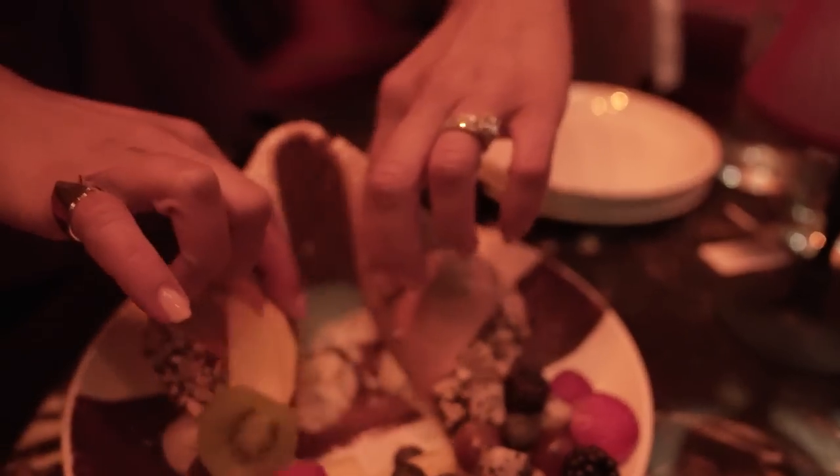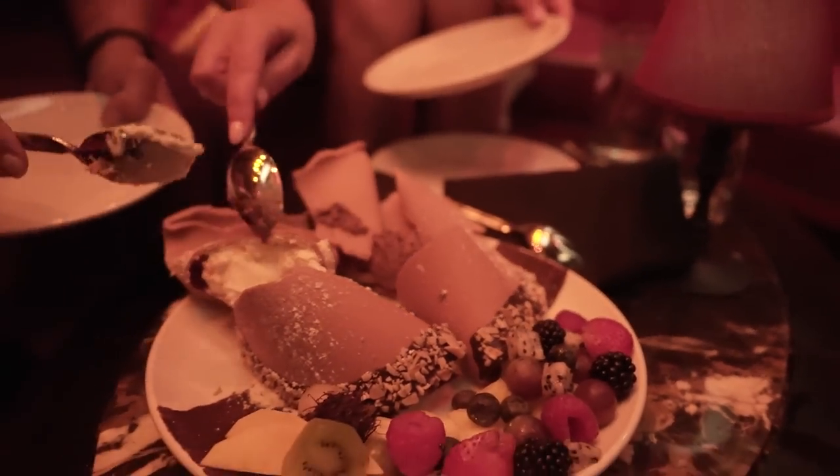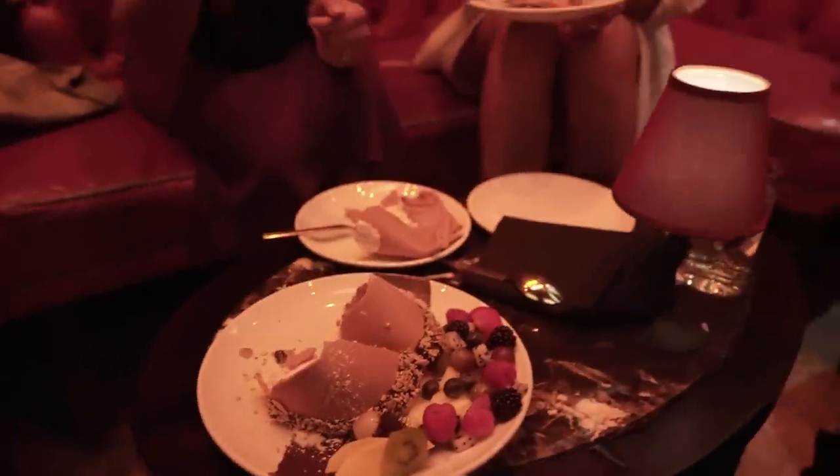The dessert is really fun because you have no choice but to break it open in order to eat it. You just kind of smash it and then use pieces of the cookie to dip into the mousse. And if you want, you can scoop up some fruit — it's kind of like eating sweet nachos.